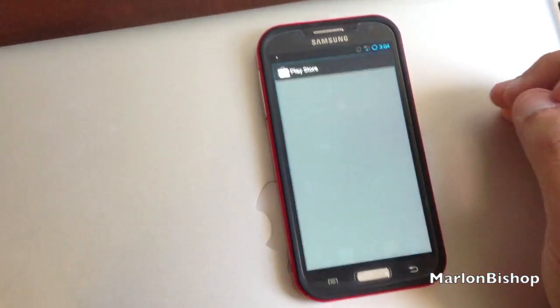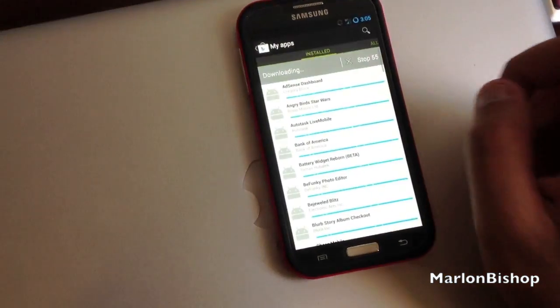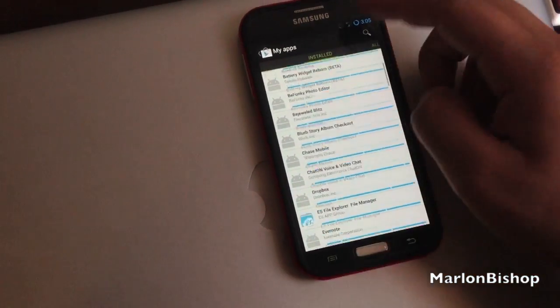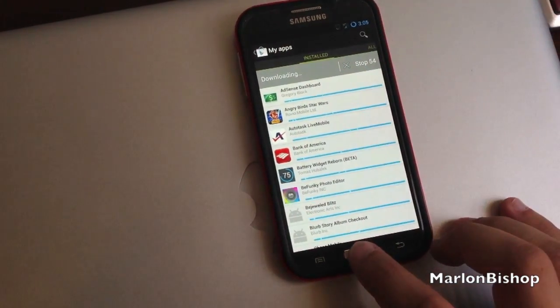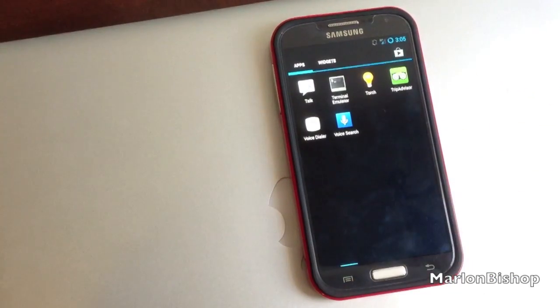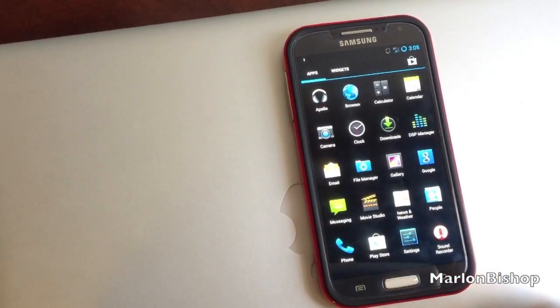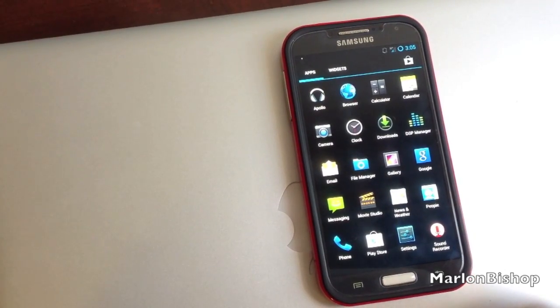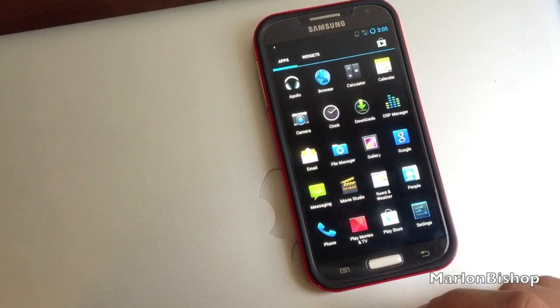It's downloading a bunch of stuff because it's restoring. And one thing that I want to check — that's a lot of things it's going to download. It's going to take my battery, let me get my charger. Let's see if I have any superuser on the phone. It looks like it is not rooted though.